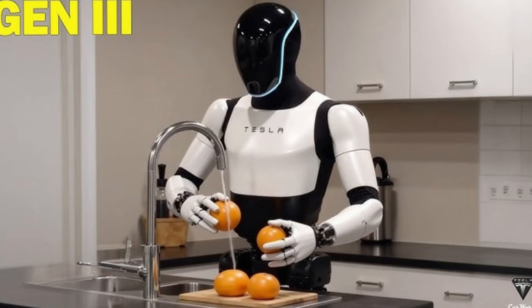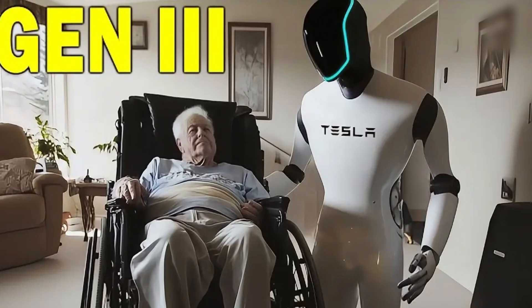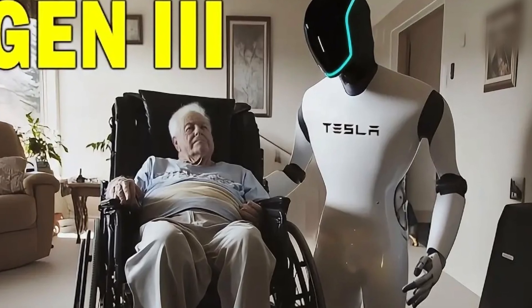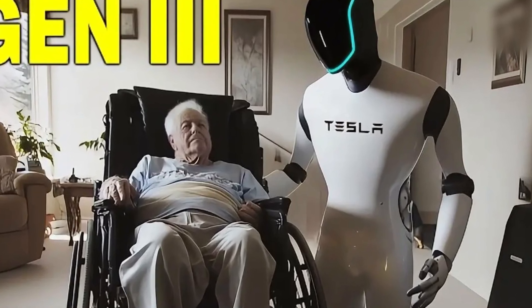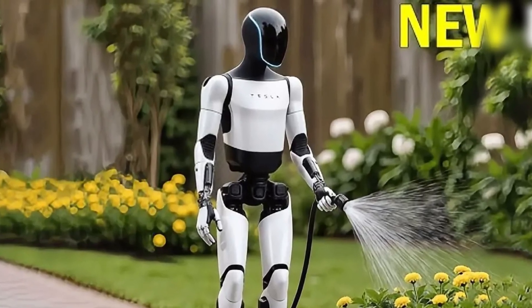In the kitchen, it can prepare simple meals and serve drinks based on your preferences. As a caregiver, it assists children and the elderly, offering both companionship and support. Outdoors, it handles tasks like mowing lawns and watering plants with ease.